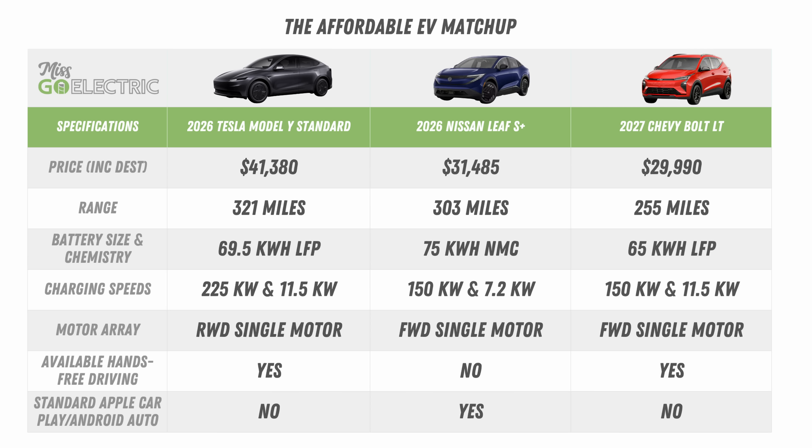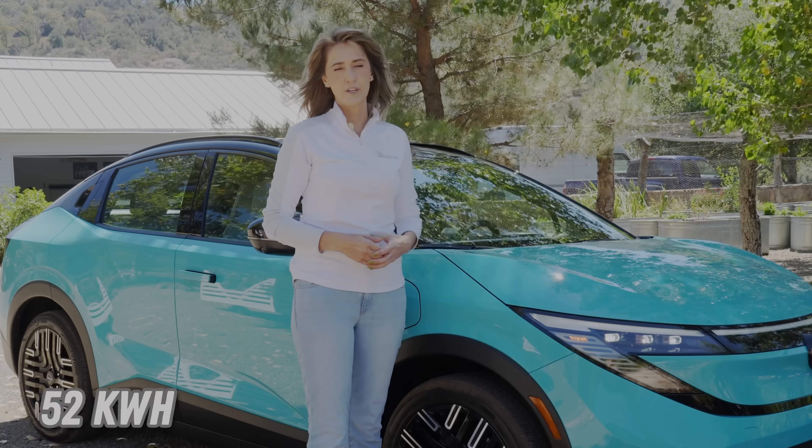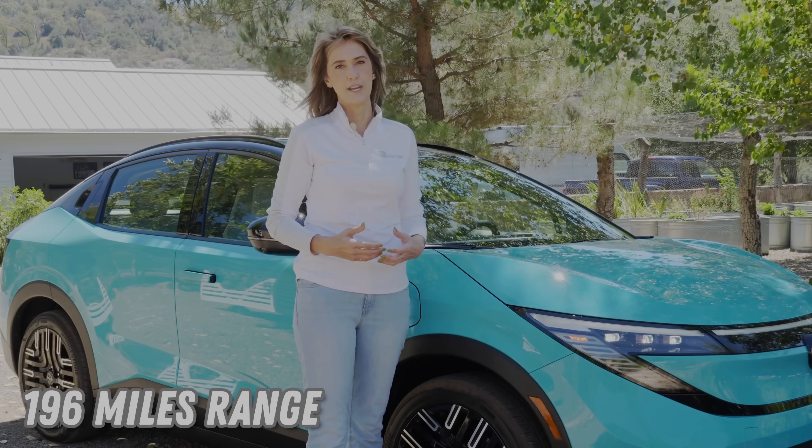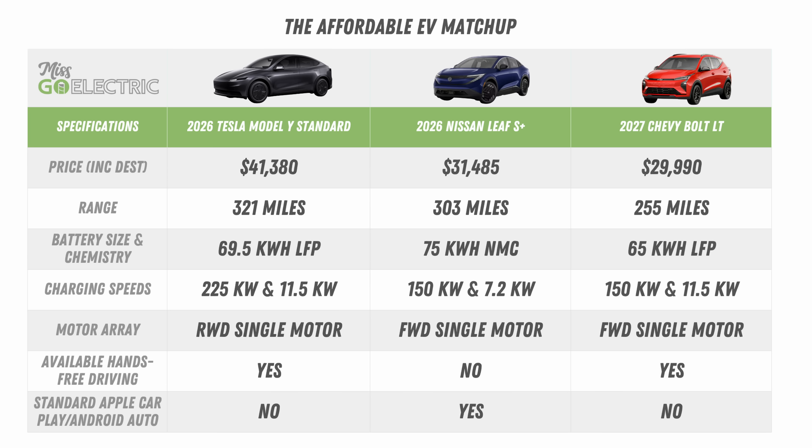Now that we've covered both the debut of more affordable Tesla models and the new Chevy Bolt, how do they stack up against each other and their fellow affordable competitor, the Nissan Leaf? A driver's personal preferences will indicate which vehicle will be most suitable, but on paper, the winner to me seems to be the Nissan Leaf — it balances value with a solid starting price and impressive specifications. When I filmed with the new Leaf last month, Nissan told me they would begin delivering an even lower priced variant called the S trim, featuring a lower cost LFP battery with up to 196 miles of range for a starting price of about $25,000. The $31,000 S Plus trim will be available at US dealerships any day now, ahead of the standard Tesla models and 2027 Bolt. I've included a link to my coverage in this video's description.